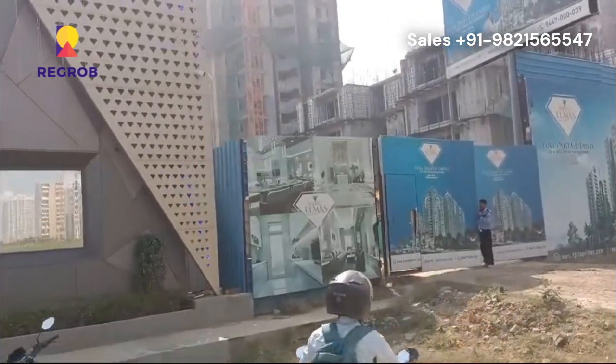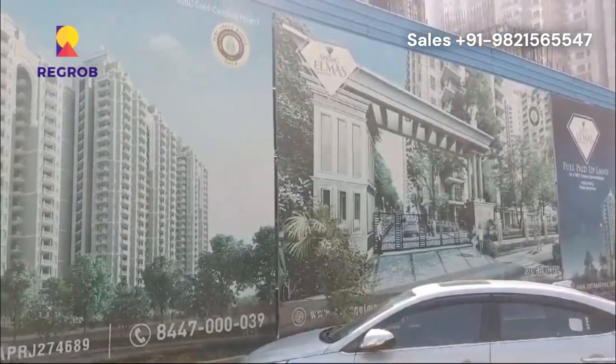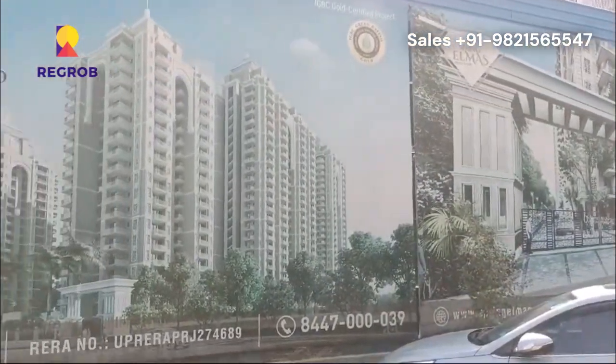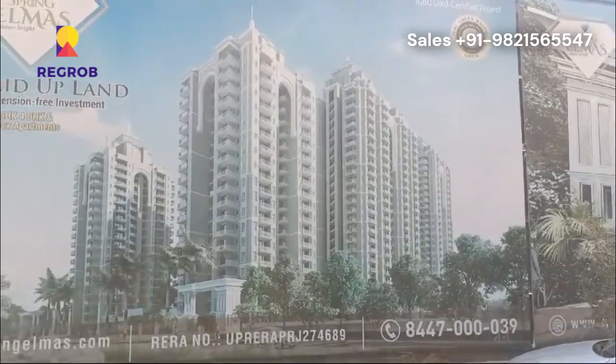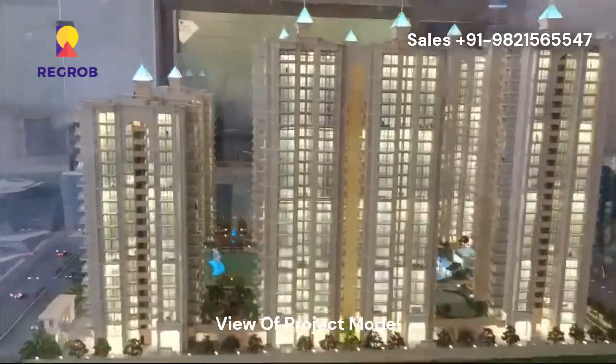It offers spacious 3 and 4 BHK apartments, each designed to maximize natural light and air circulation. The architecture, with its elegant lines and well-structured layout, reflects a contemporary style that complements urban living.